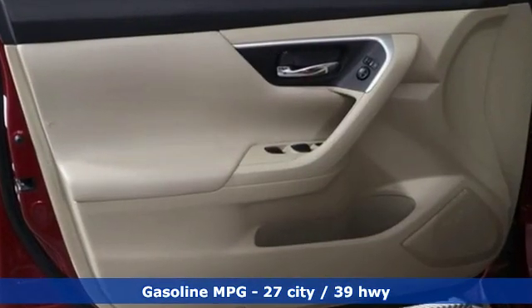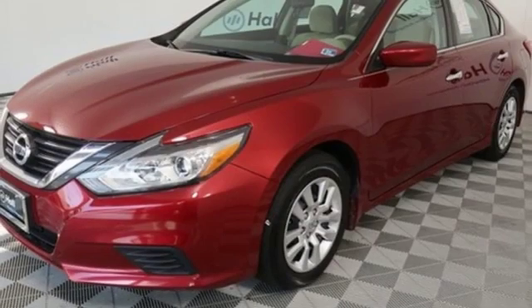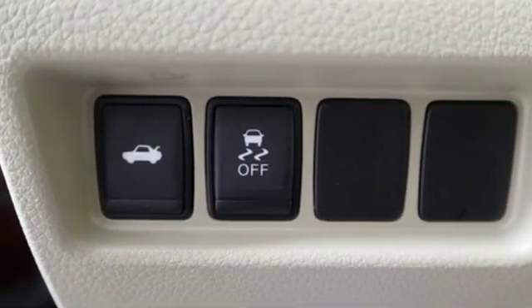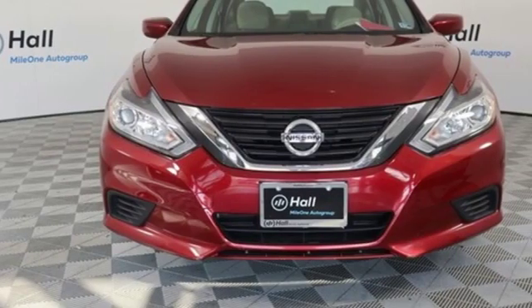External memory control, doors and push button start proximity key, manual tilting steering column, wireless phone connectivity, manual telescoping steering column, in-line four-cylinder engine, active grille shutters, gas pressurized shocks, and continuously variable automatic transmission.